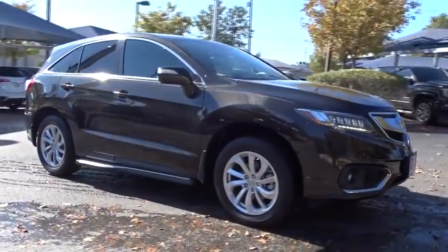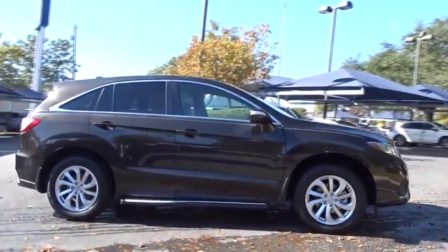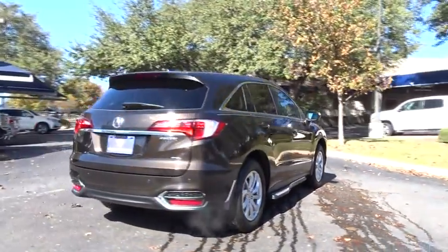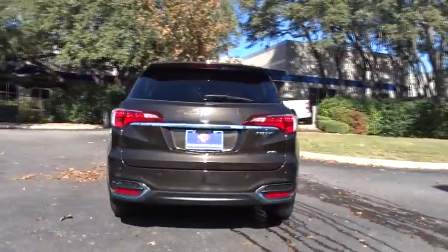The 2016 Acura RDX. Viewed as Acura's answer to BMW's sporty X3, the RDX offers a stylish interior, plenty of sport, and a nice amount of utility.